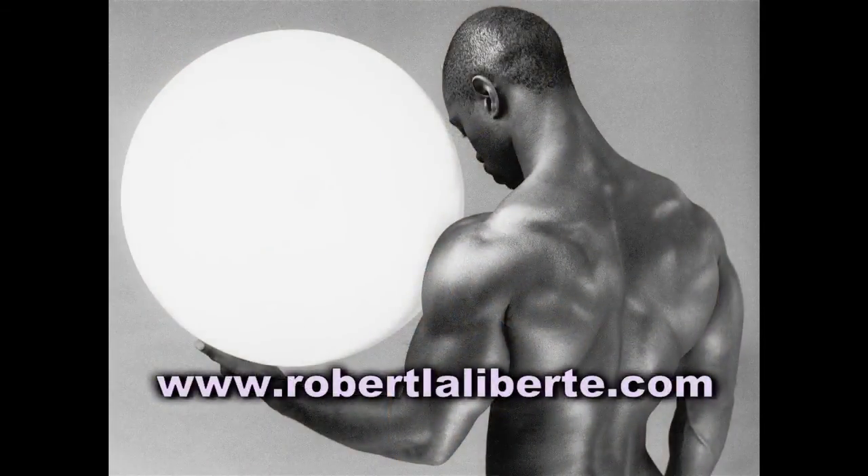To learn more about this photographer, log on to www.robertlaliberté.com.